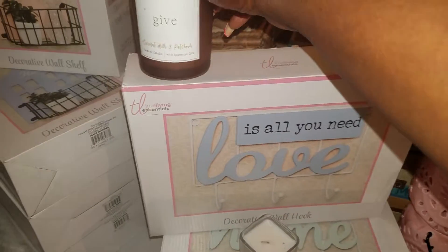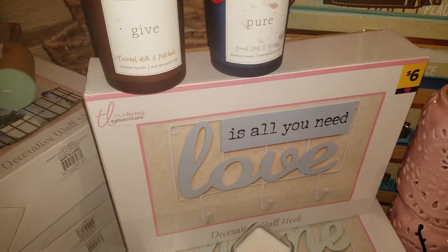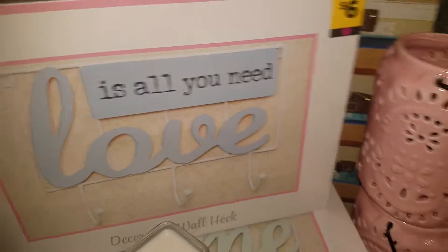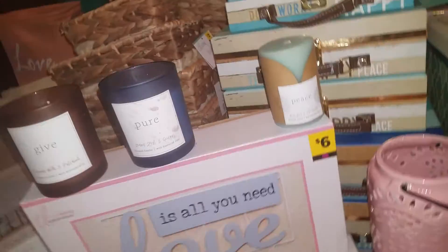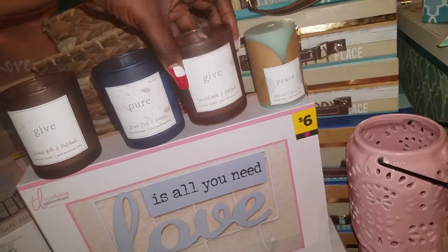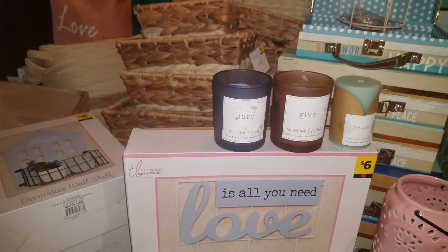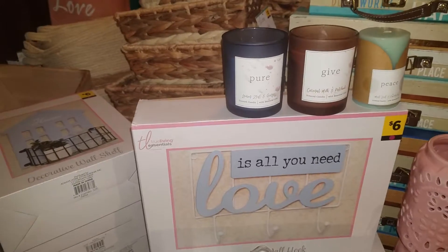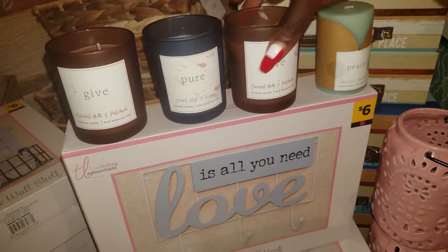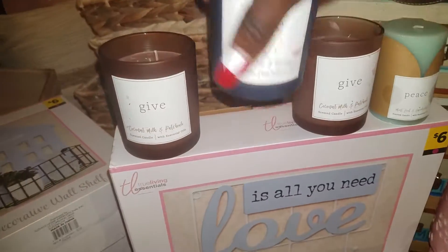More candles — this one was $3 and says 'give,' this one says 'pure,' this one says 'peace,' and this one says 'give' as well. My daughter just opened them and they do smell really good. I don't think I want to light them — I just want them for show in my spa bathroom. These were $0.30, $0.30, $0.30, $0.30, and $0.20. Look at those — they're awesome.